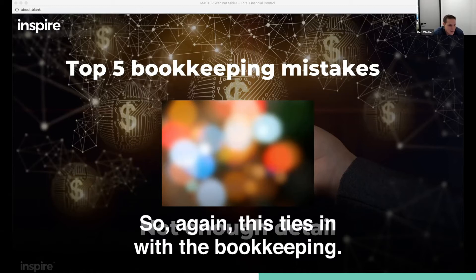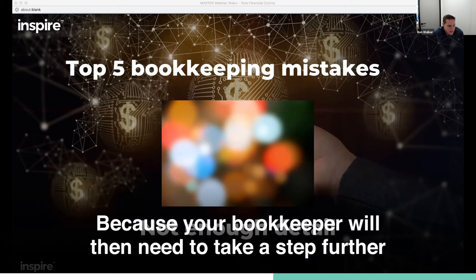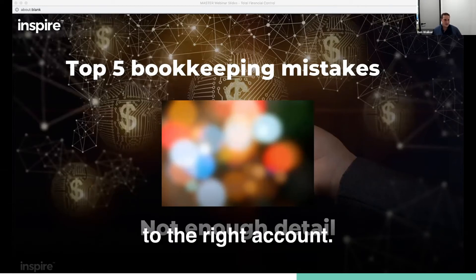This ties in with the bookkeeping — all of this stuff is related. Your bookkeeper will then need to take a step further and make sure they're coding what the certain expenses are to the right account.